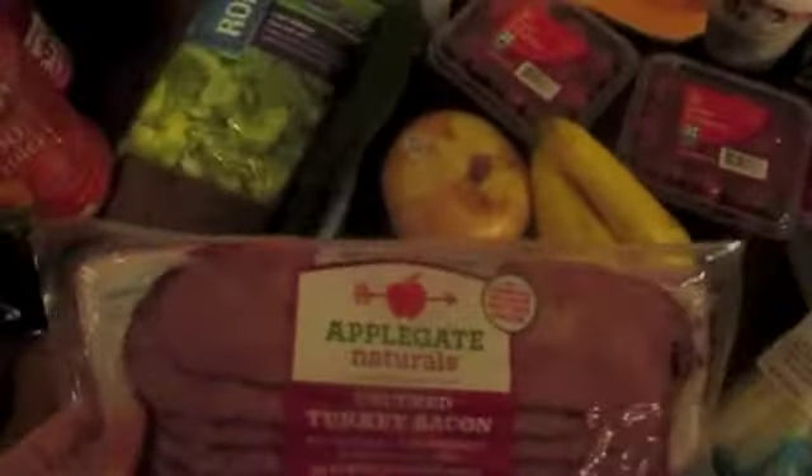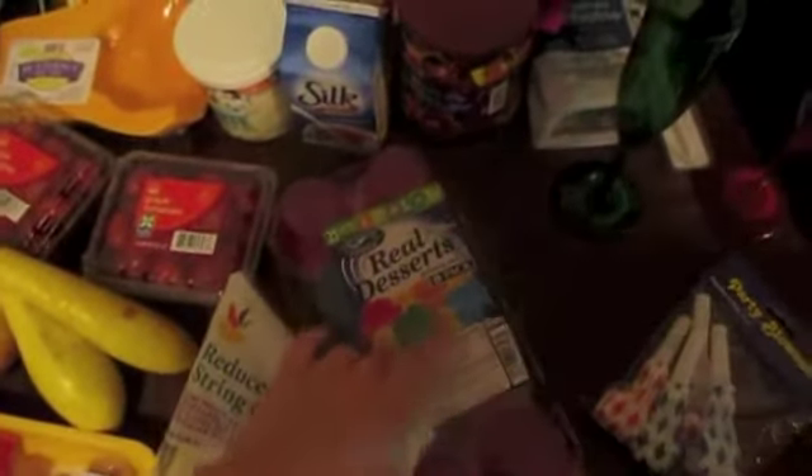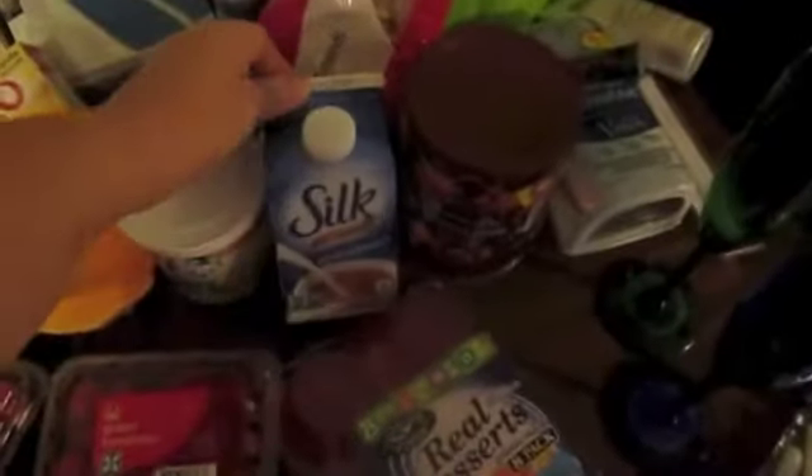Some turkey bacon for breakfast. Some chicken. Then some snacky things — we got string cheese. Carter picked these out, he wanted some Jell-O. Then I got this — my favorite creamer ever for coffee — the soy creamer French vanilla. So good. And then I love this coffee, the peanut butter cream.